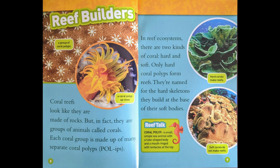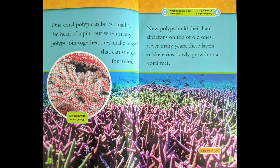Reef Talk. Coral Polyp: a small, simple sea animal with a tube-shaped body and a mouth ringed with tentacles at the top. One coral polyp can be as small as the head of a pin, but when many polyps join together, they make reefs that can stretch for miles. New polyps build their hard skeletons on top of old ones. Over many years, these layers of skeletons slowly grow into a coral reef.